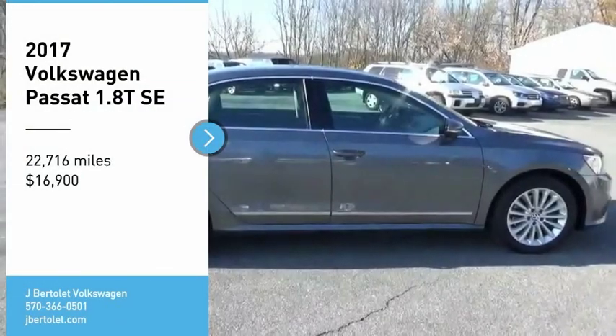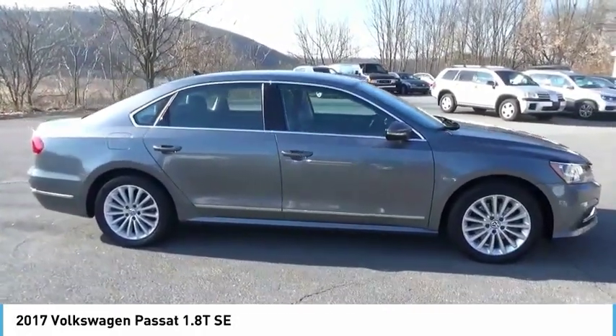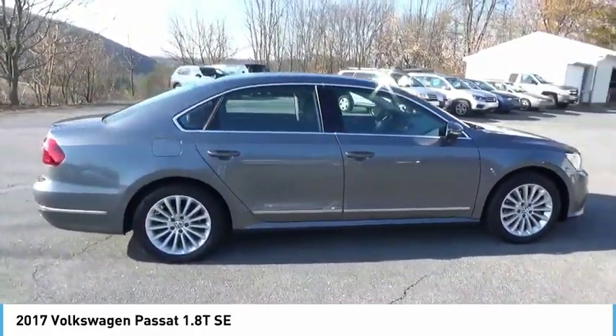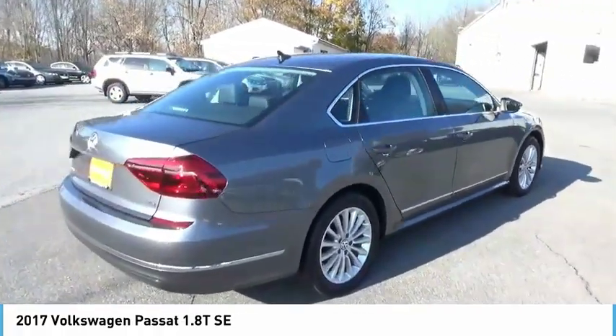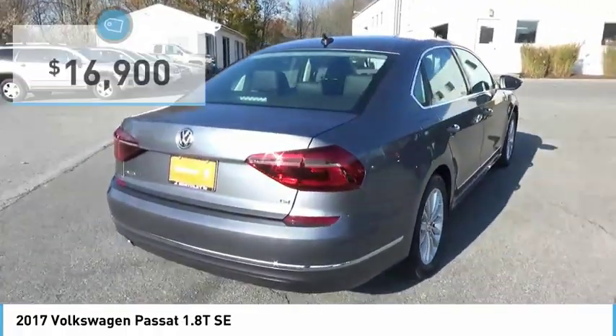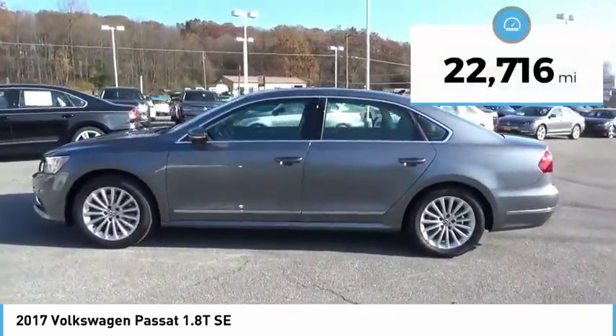Stop by and take a look at the 2017 Passat. The Volkswagen Passat is roomy and powerful, offering a supple, controlled ride that is quiet and comfortable. Volkswagen brings it all together and it is priced below $20,000. This vehicle has less than 25,000 miles.